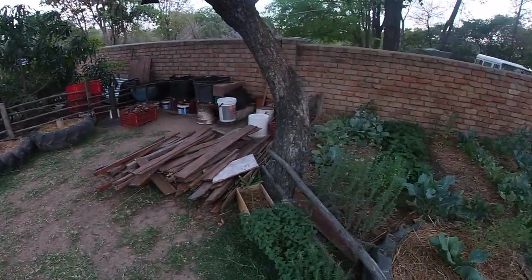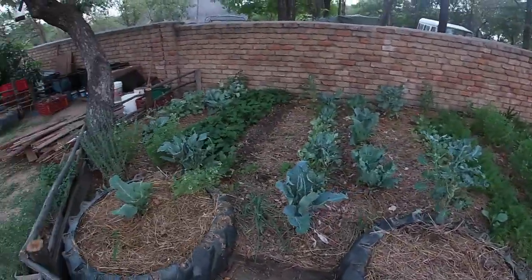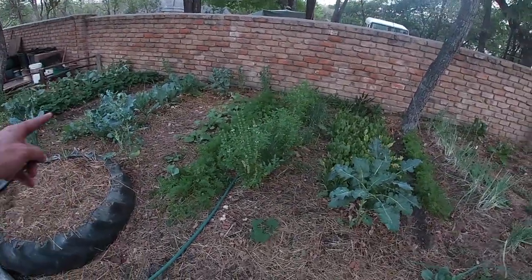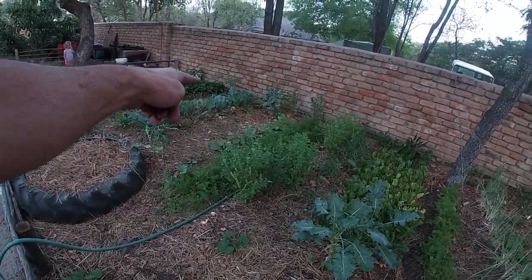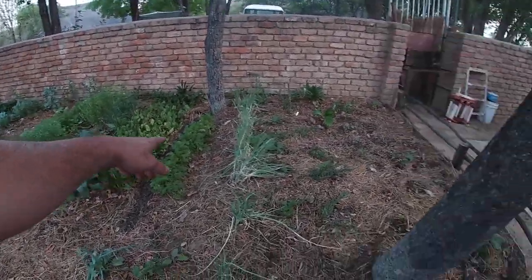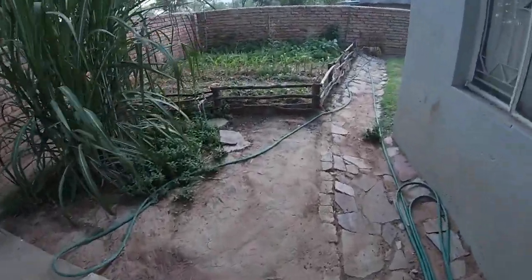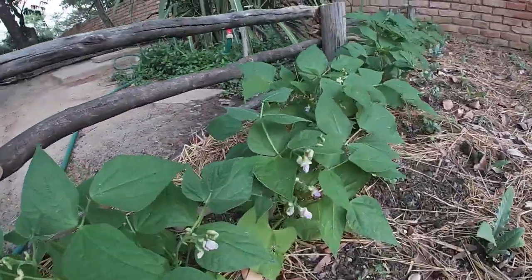We've pulled out these tires — lots of strawberries there. Just a quick update showing you what's happening. We've got some more eggplants in there. I want to get some more spinach into the ground. We had tomatoes but they didn't do too well — I think there's a lot of shade here. We'll probably put the spinach in here instead. And these beans are flowering — I cannot believe it, happy days!